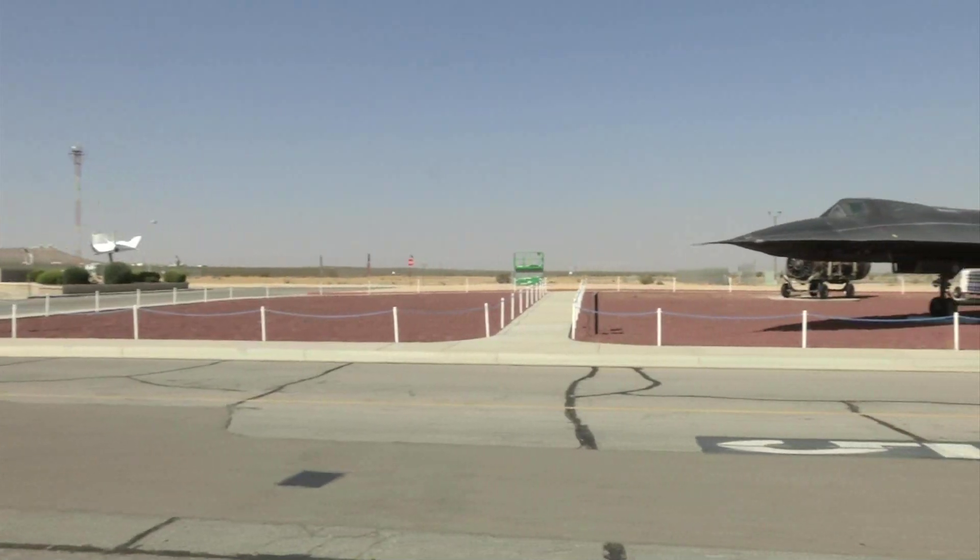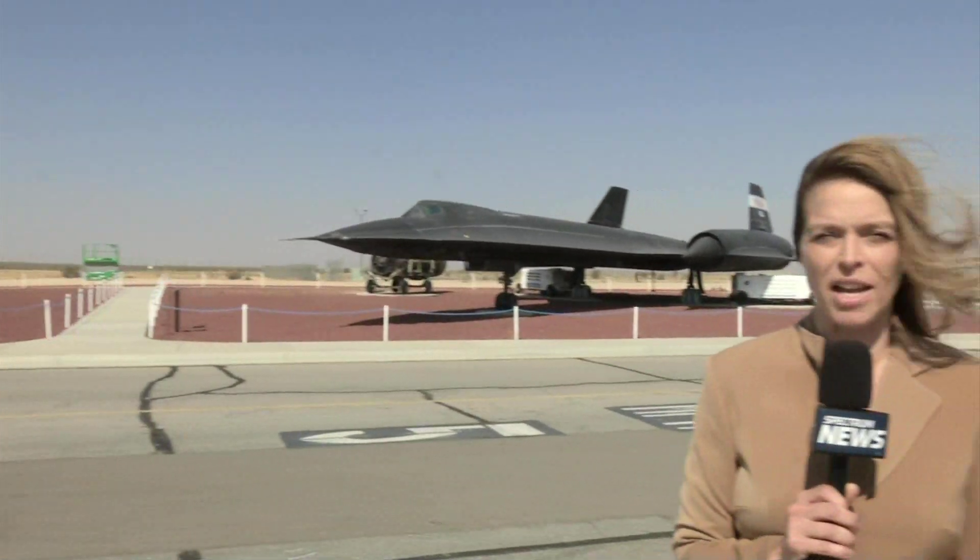We're about two hours outside of Los Angeles in the heart of the Mojave Desert here at Edwards Air Force Base. And you wouldn't believe the beautiful artwork at NASA Armstrong.